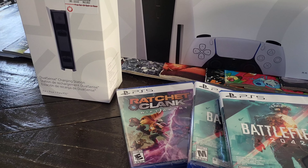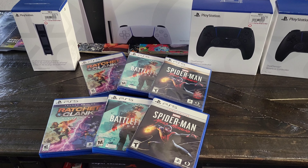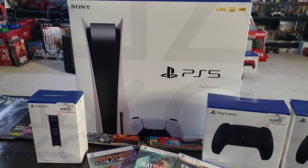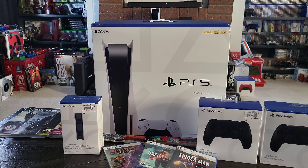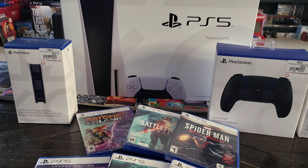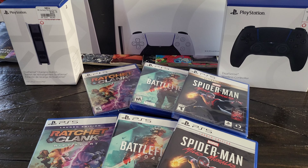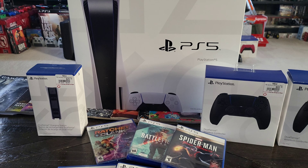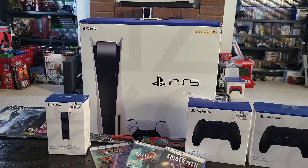Let's go over price without taxes. The PlayStation 5 is $500. The DualSense Charging Dock is $29.99. A new controller is $69.99. Miles Morales Spider-Man was going for $59.99 — so I'll give them $59. Battlefield was actually going for $39.99, and we're going to stick to $39.99. Ratchet and Clank was $49.99.